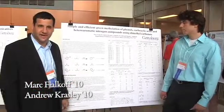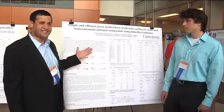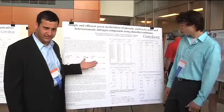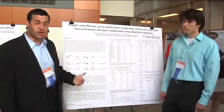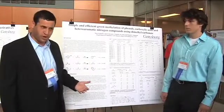Gettysburg College Organic Chemistry is trying to make green chemistry laboratory experiments. This experiment looks at ways to methylate phenols, carboxylic acids, and heterocyclic amides. Previous methods used poisonous or carcinogenic reagents, and we wanted to find a new method using a chemical called dimethylcarbonate.